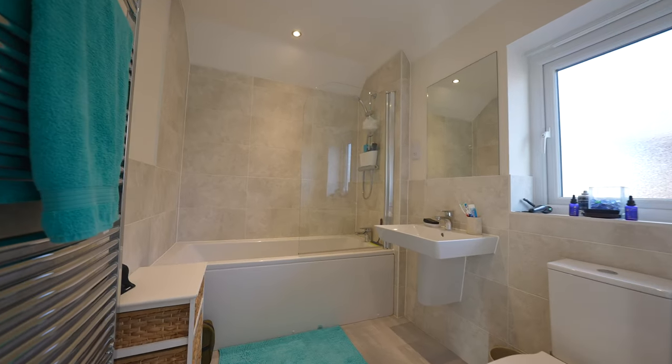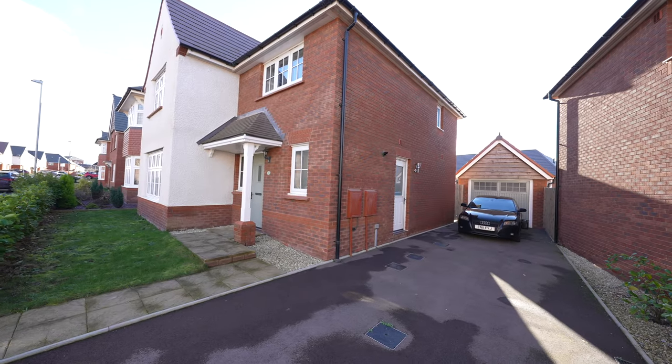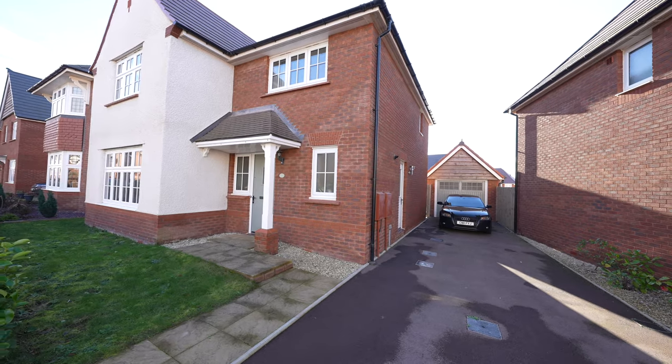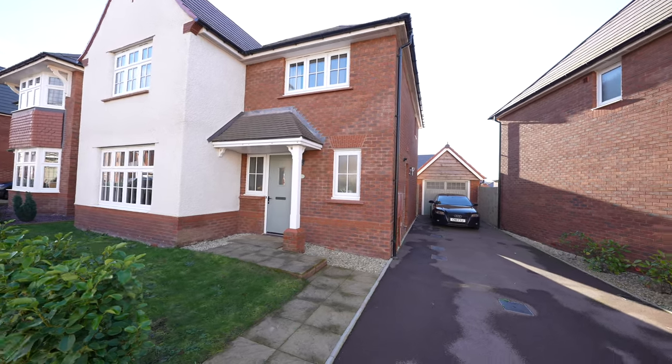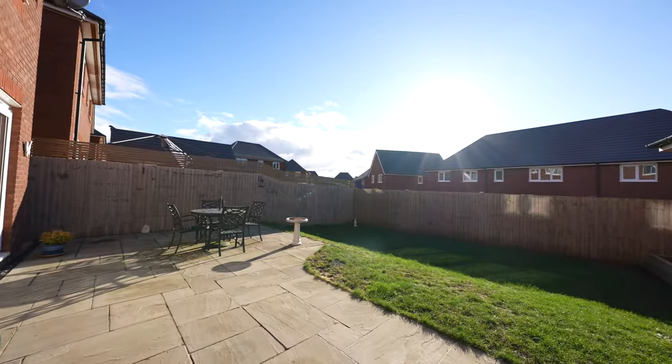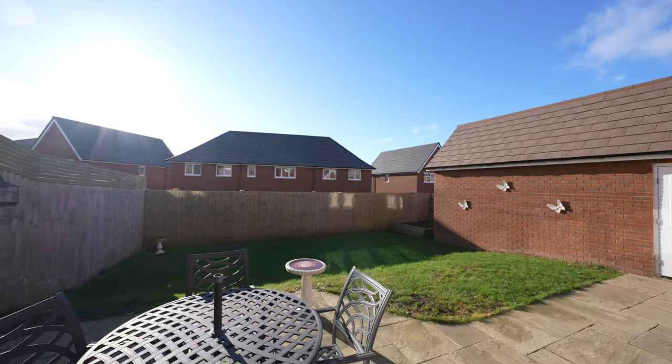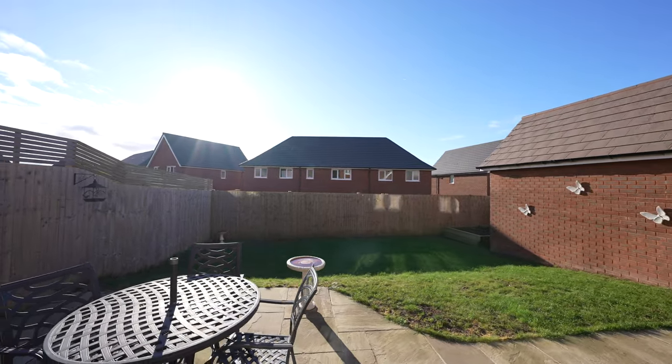Stepping outside, there is a canopied entrance area and ample parking to the right side of the property, leading to a detached single garage which has a pedestrian door giving access to the garden. The rear garden offers a good-sized paved sun terrace with a lawn area beyond, enjoys a southerly aspect and is well bounded by fencing.